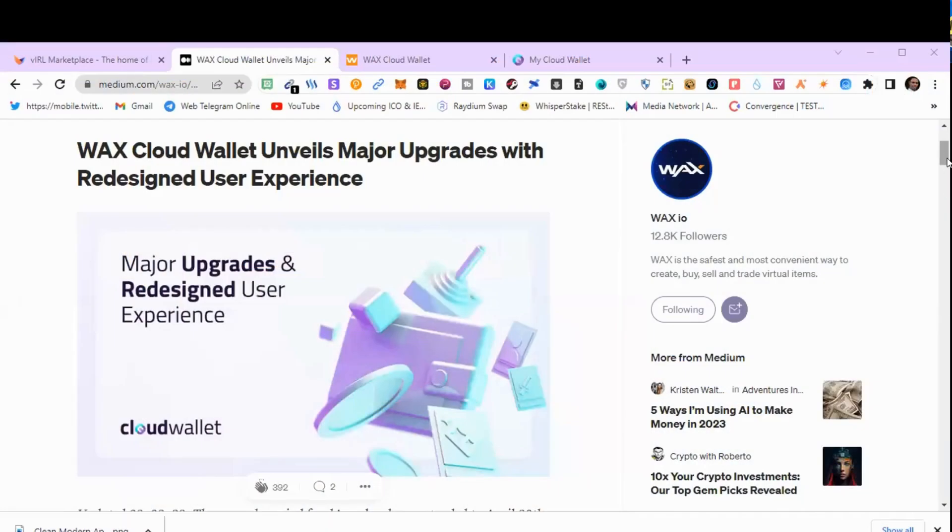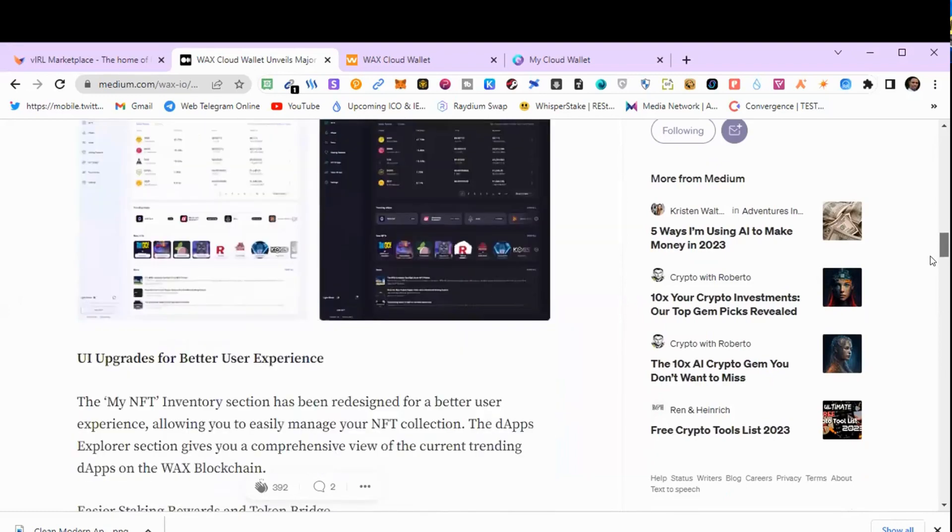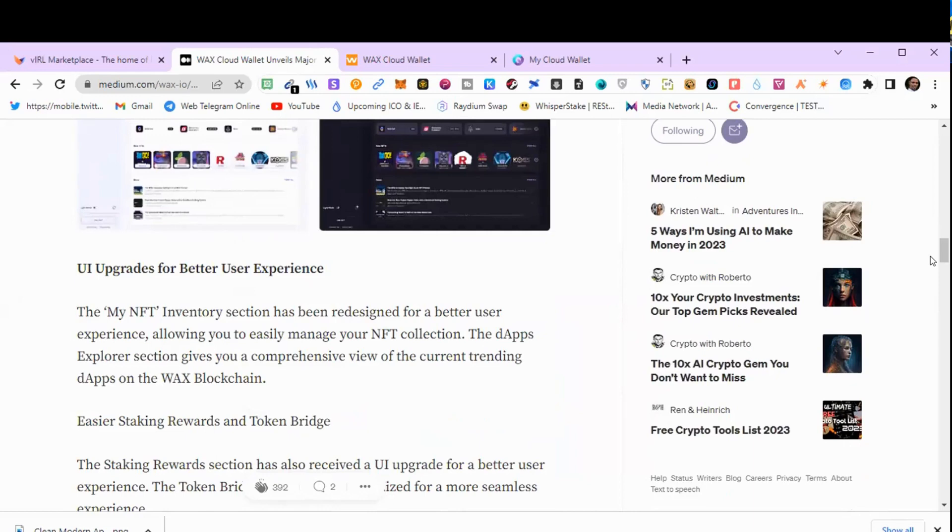User experience is important, and therefore simplifying the onboarding process is the number one key factor for bringing more people into an ecosystem. Number two is the UI updates that give a better, bigger experience. We also see the NFT token bridge that comes along with the wallet, and it works with two blockchains — Ethereum and Binance Smart Chain. Without wasting much time, let's look at the two wallets, the old version and the new version.